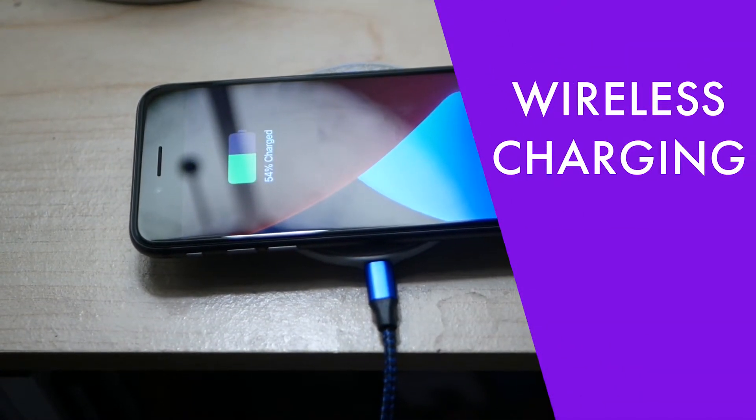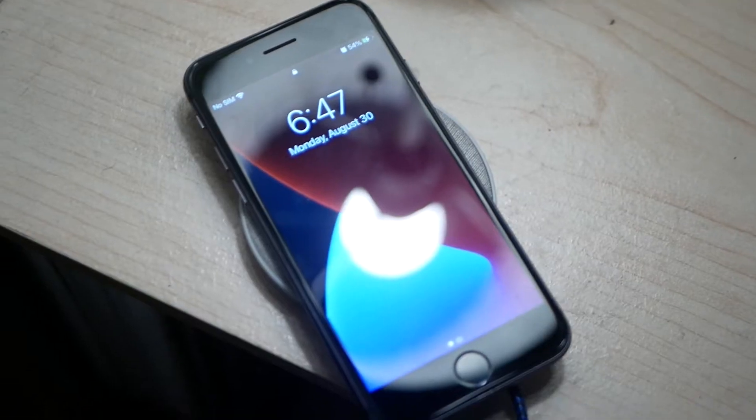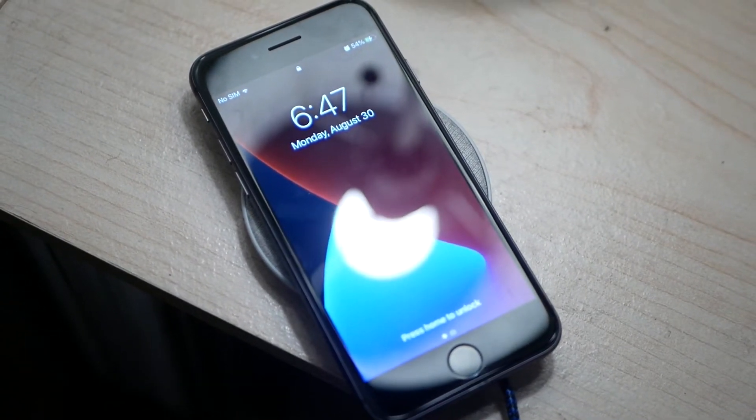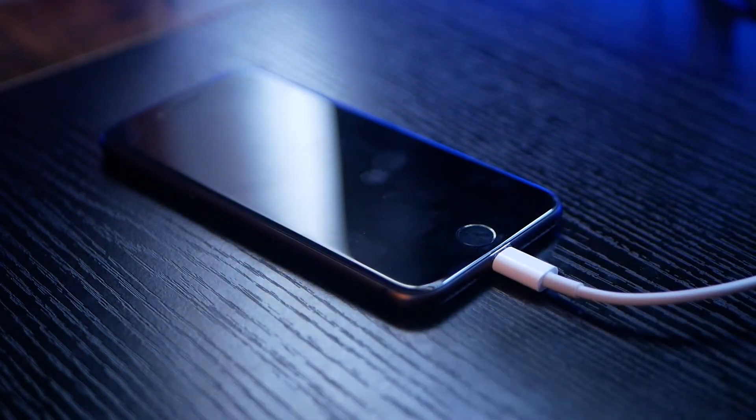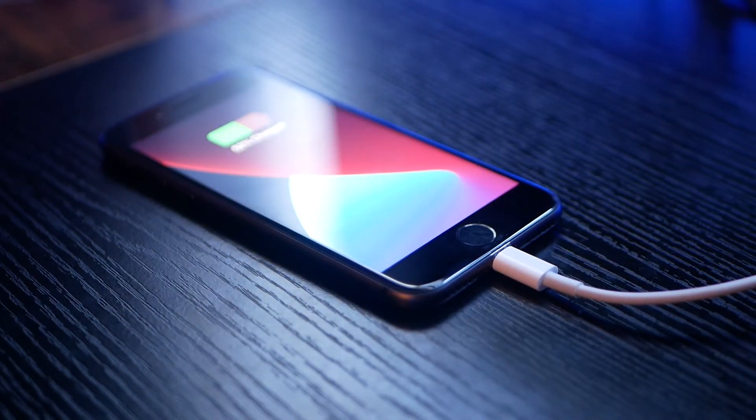The iPhone 8 was the first iPhone to support wireless charging, and hey, it works. There's not any problems that I've experienced with wireless charging so far, besides the fact that standard Qi charging is limited to 15 watts. So if you're in a hurry to charge your phone, maybe just plug it into a speed charger.